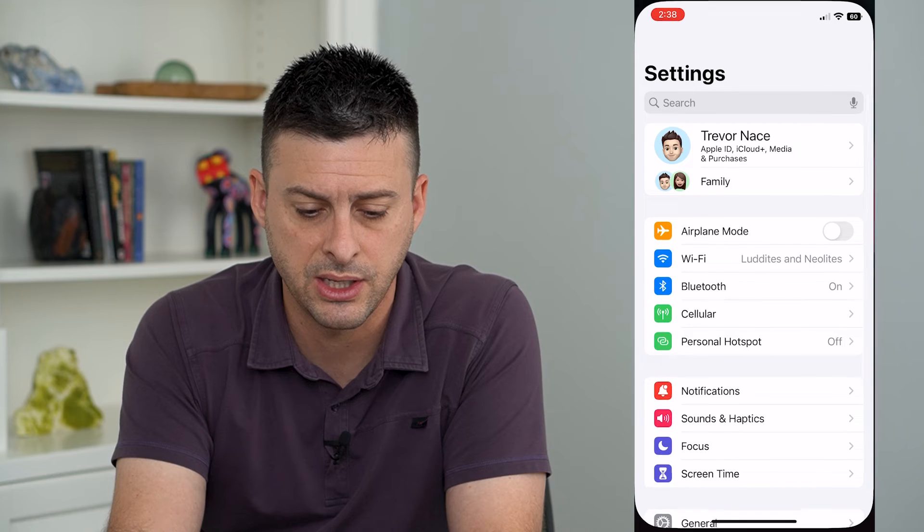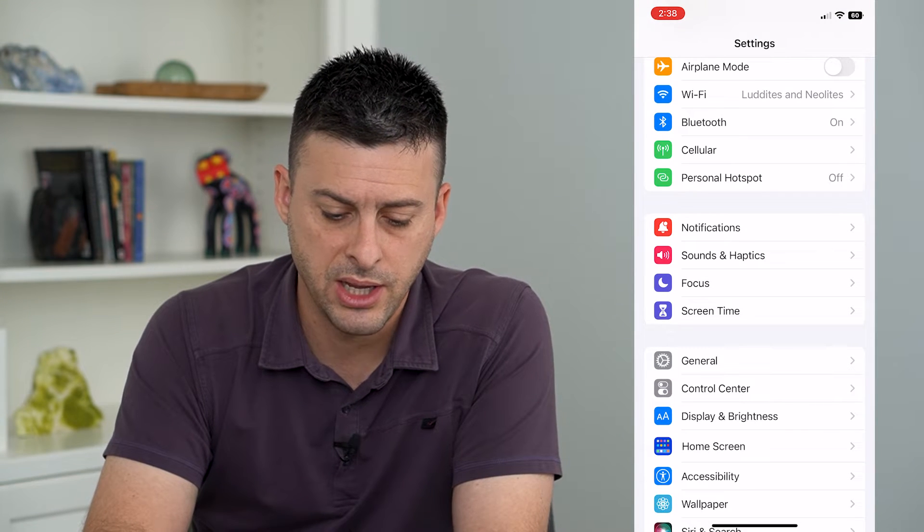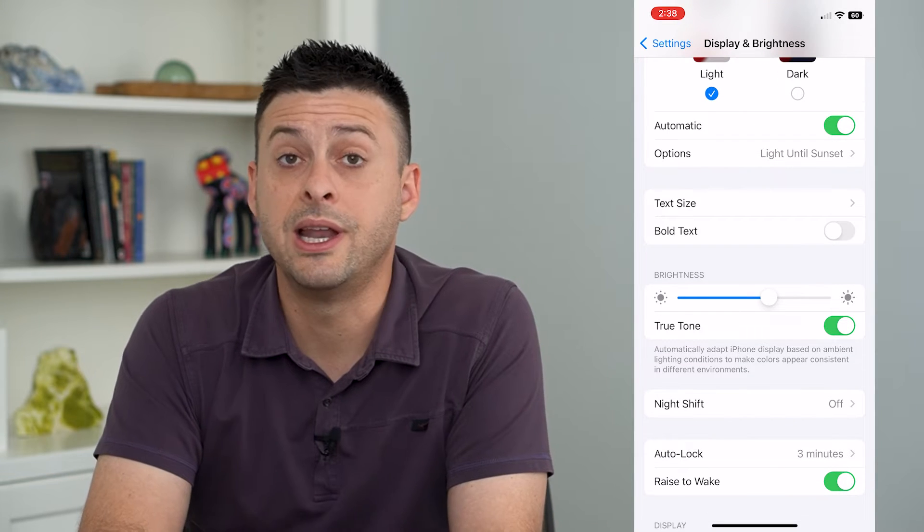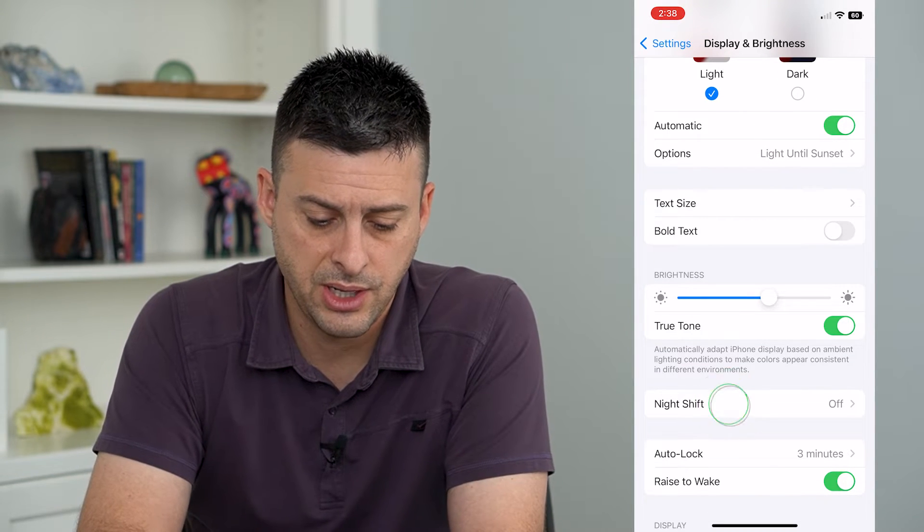Let's hop into our settings and we will tap on Display and Brightness. Now you can see if I scroll down, Night Shift is the option, so I can tap on that.